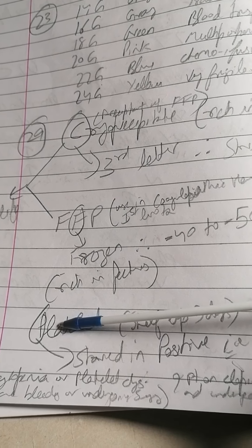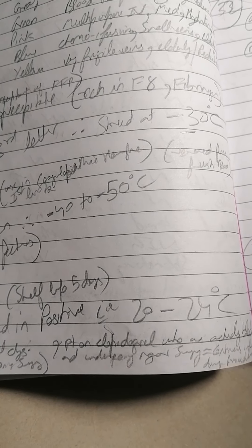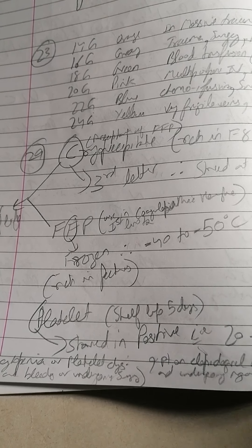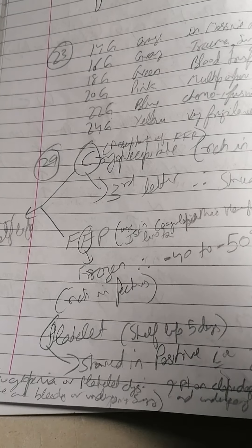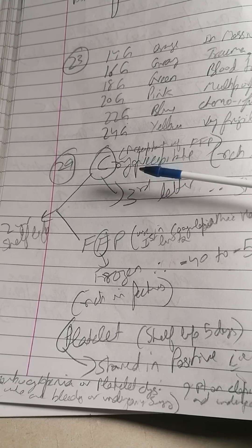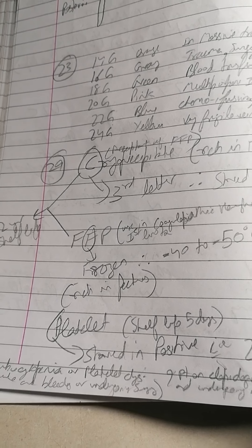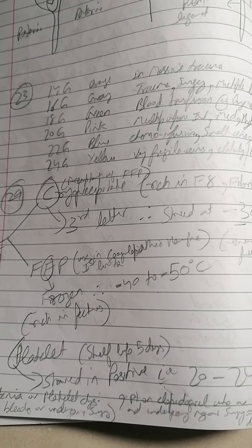Platelets — P means positive, so we're talking about a warmer temperature: 20 to 24 degrees Celsius. Shelf life of cryoprecipitate and FFP is around two years, whereas platelets is only five days. Very important practical knowledge for any exam.